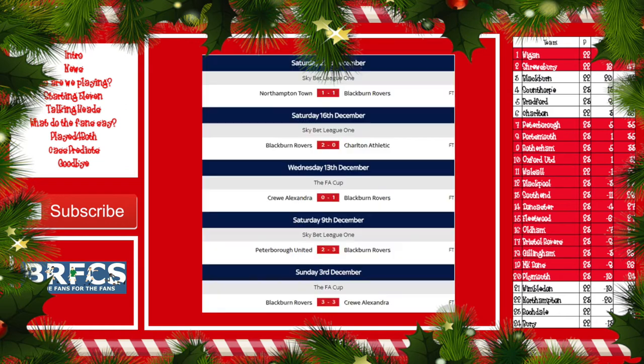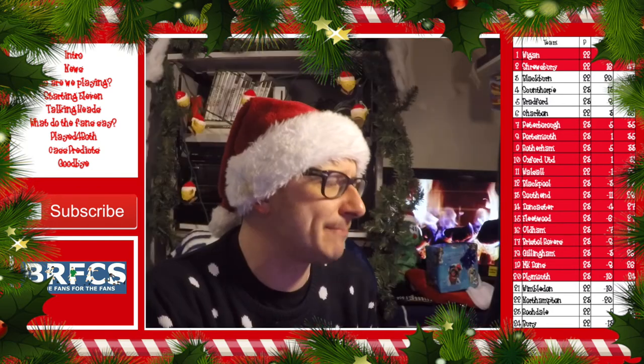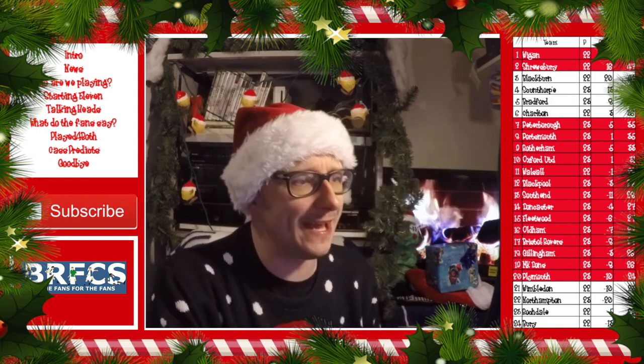Let's take a look at the form book — last five games for Blackburn Rovers. Hot off the press: a 1-1 draw against Northampton Town. Before that, a 2-0 victory against Charlton at Ewood Park. Before that, on the 13th of December, a 1-0 victory at Gresty Road in the FA Cup. An impressive 3-2 victory away at Peterborough. Before that, a 3-3 draw against Crewe Alexandra — though we were down to nine men and up against 12. Going into this match in decent form.